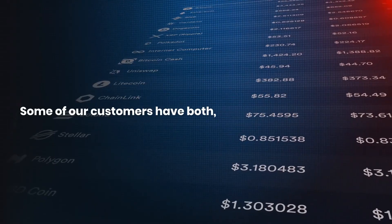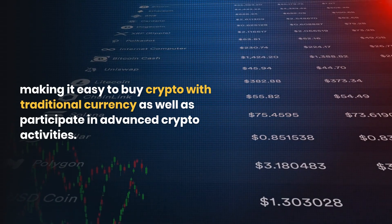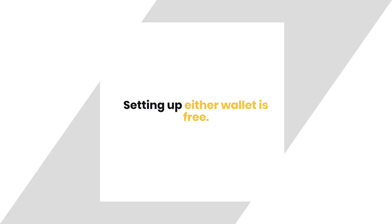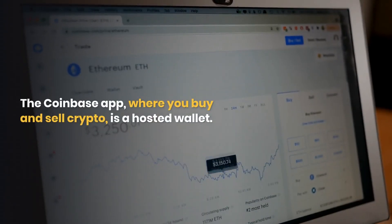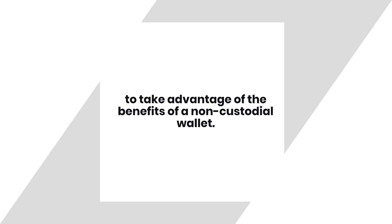If you're a Coinbase customer, you have your choice of a hosted wallet or a self-custody wallet. The Coinbase app, where you buy and sell crypto, is a hosted wallet. You can also download the standalone Coinbase Wallet app to take advantage of the benefits of a non-custodial wallet. Some customers have both, making it easy to buy crypto with traditional currency as well as participate in advanced crypto activities.